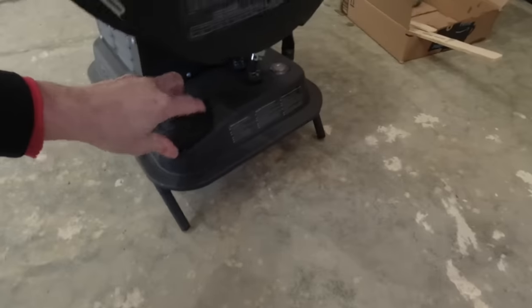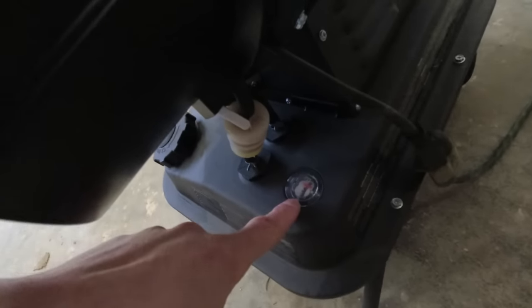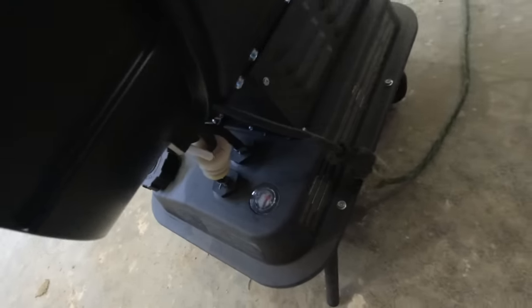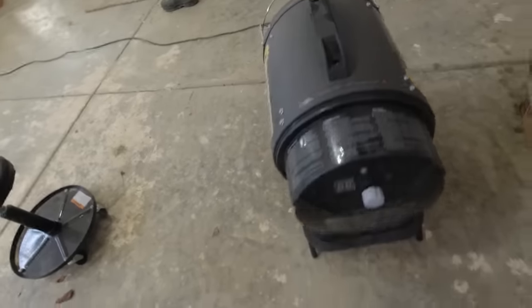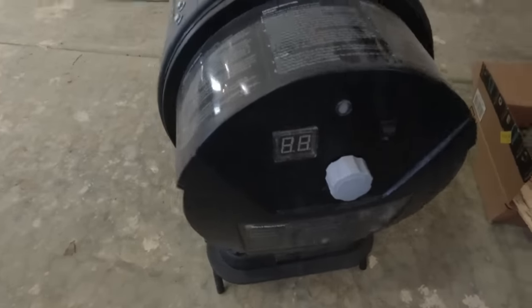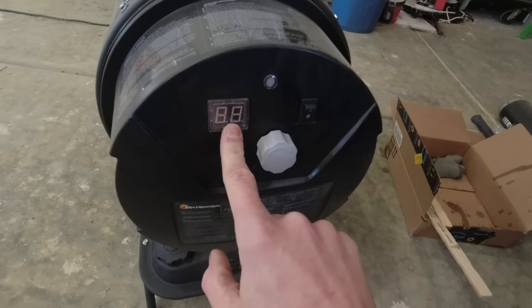I got something I want to show you about that in a minute. It does have a fuel gauge over here on the side, and you can see mine is close to E — been running it quite a bit. And it does require electricity to run it. On the back here, it's got a thermostat knob. When you first turn it on, it's going to default — I think — to 72 degrees.